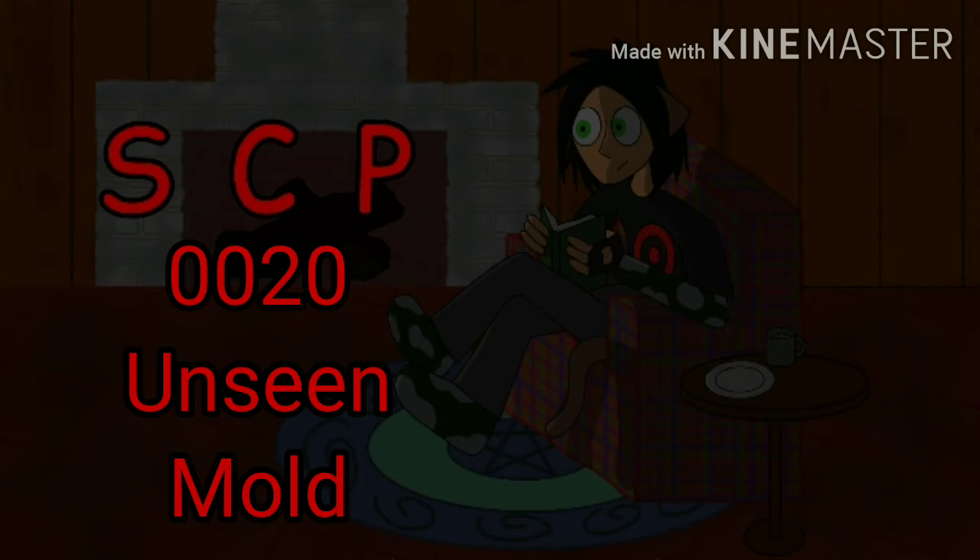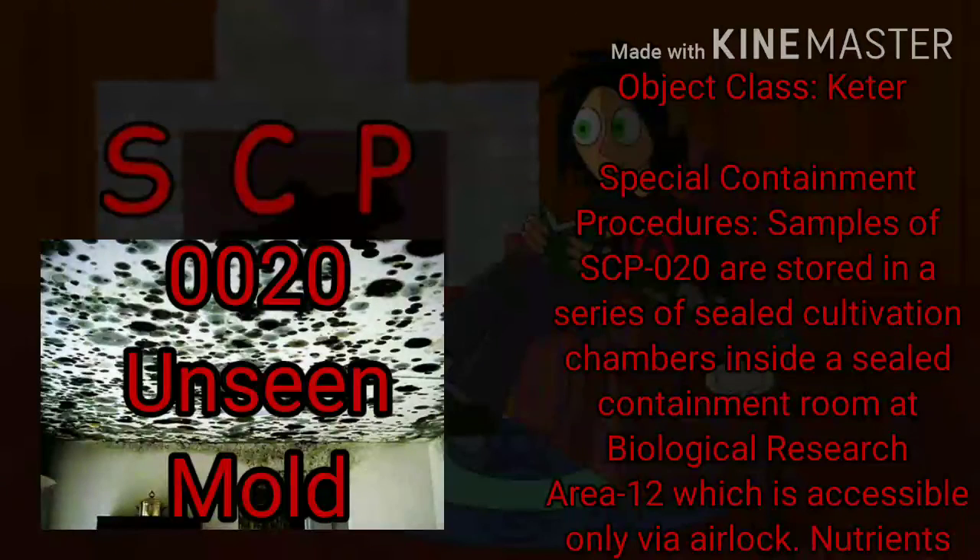Greetings, mortals. Welcome to Nashay Reads SCP-0020: Unseen Mold. I don't know, that picture makes it seem quite visible indeed, but what do I know? Anyway, shaking things up this time — I'm showing you what goes into making these videos at this point in time. Object Class: Keter. Special Containment Procedures.